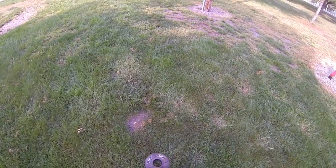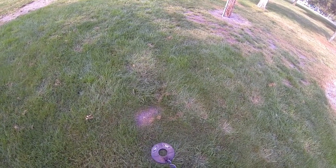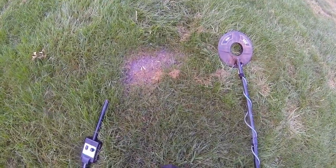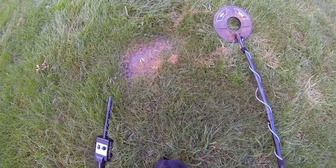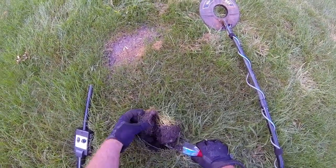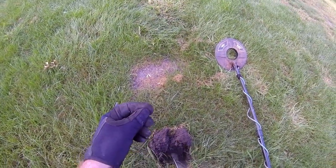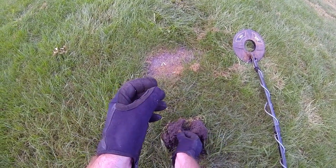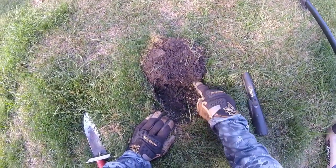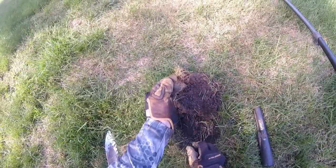We've got a dime or penny signal, about three inches deep. Oh, I think I just hit it with the digger. There it is, it fell in the hole — a very red dime. Right there is where it was sitting. Plug rolled over and checking with the pinpointer — stuck right to the bottom of the plug. We'll pull that out of there, and there it is — clad quarter.